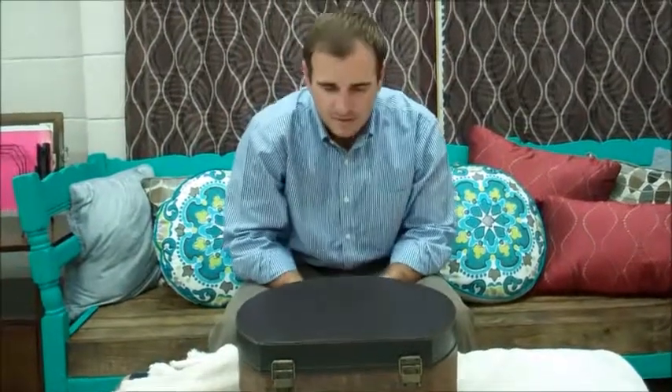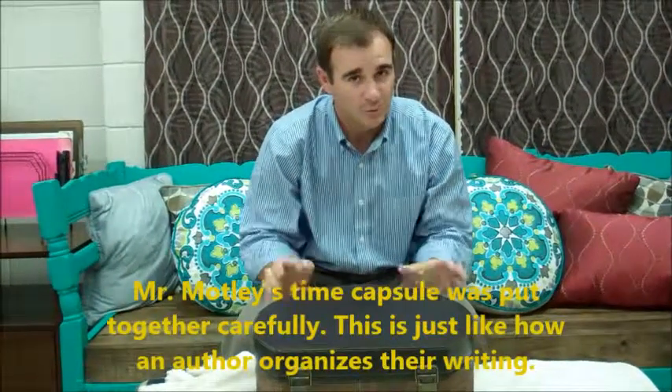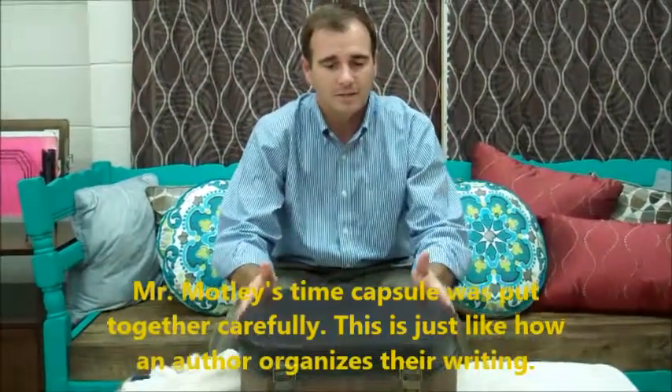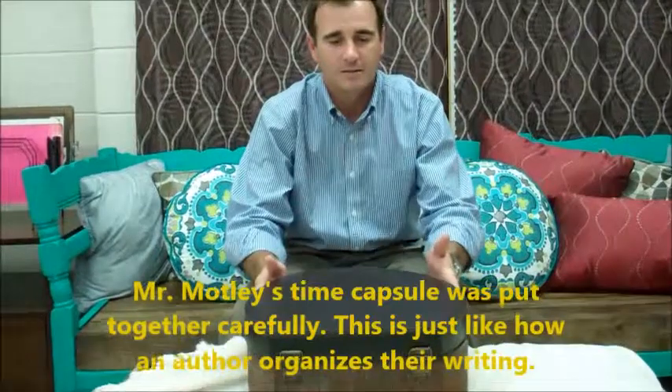So, Mr. Motley, today we're really talking about author's assertions and author's claims. As you open up the time capsule, I want you to pull one item out at a time and tell me what you were thinking when you put that in your time capsule. Okay, Ms. Edge, but I'm not so sure what all's in my time capsule — might have been some things that slipped my mind. But let's see what we got. All right, here we go.